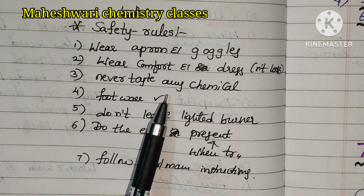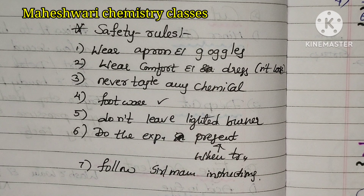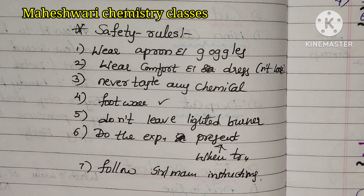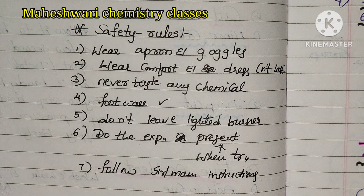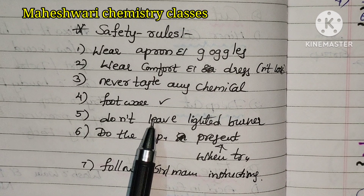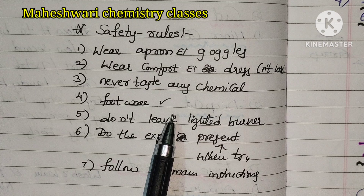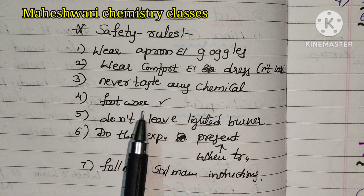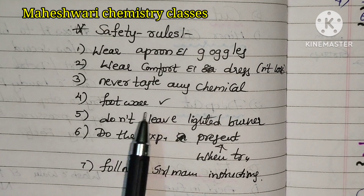Never taste any chemical. In the lab, you have to use color-coded solutions. Because chemicals are poisonous. Next, use footwear. If there is a glass breakage, you can be protected by wearing footwear.